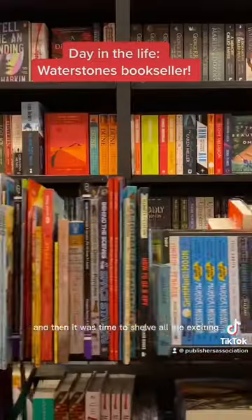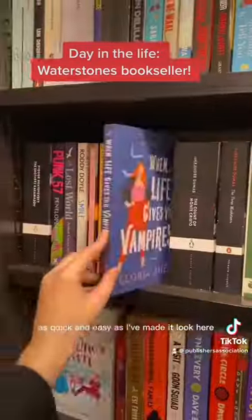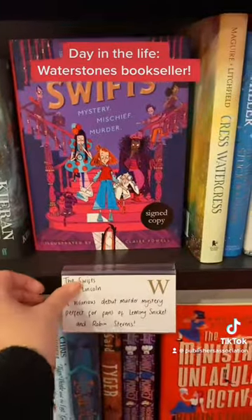Then it was time to shelf all the exciting new books we just had delivered — I wish it was actually as quick and easy as I've made it look here. I then spent a bit of time writing review cards for the books I'm most excited about.